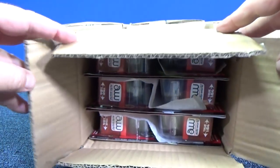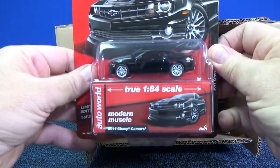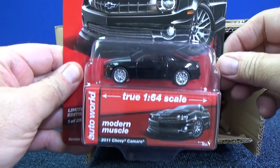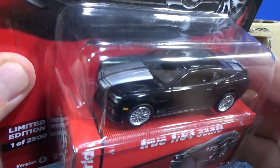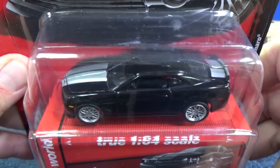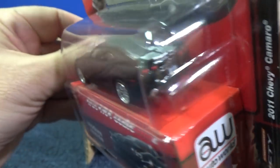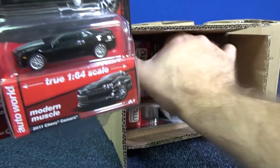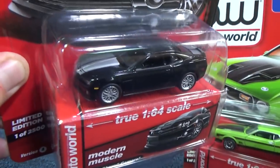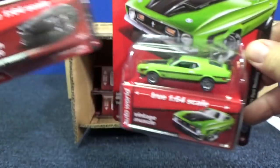AutoWorld Premium Diecast. Let's see what we have here. Here's the 2011 Chevy Camaro in black. Looks like the same decorations as a Mustang — 2017 Mustang. I think it's from the AutoWorld lineup, could be from one of the other Round 2 brands. I'm not sure, could be mistaken, but pretty sure there was a 2017 Mustang with black and silver decorations.